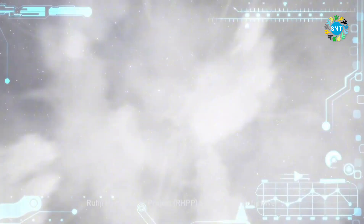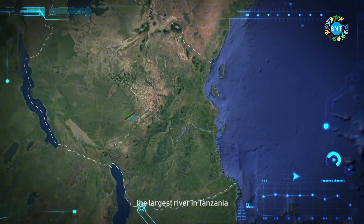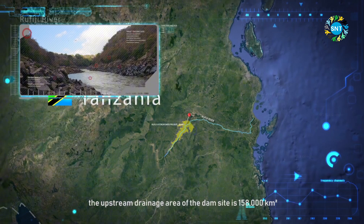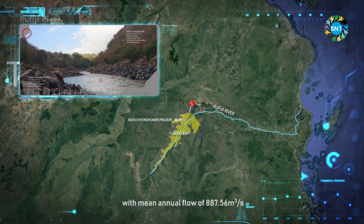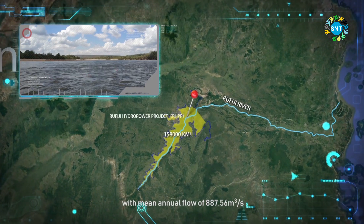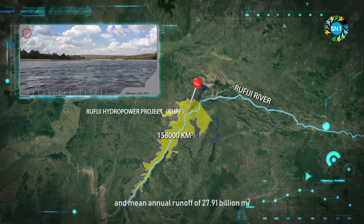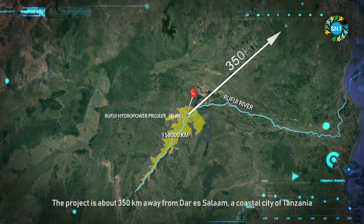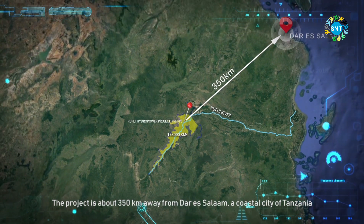The Rufiji Hydropower Project is located on the Rufiji River, the largest river in Tanzania. The upstream drainage area of the dam site is 158,000 square kilometers, with a mean annual flow of 887.56 cubic meters per second and a mean annual runoff of 27.91 billion cubic meters. The project is about 350 kilometers away from Dar es Salaam, a coastal city of Tanzania.